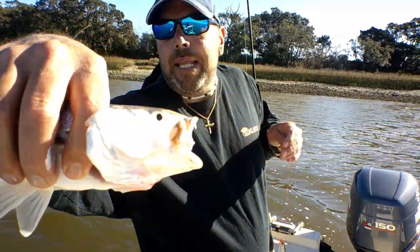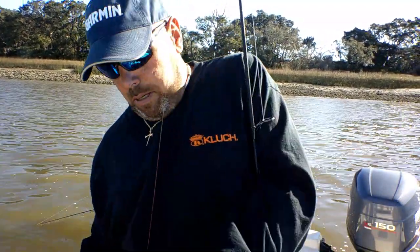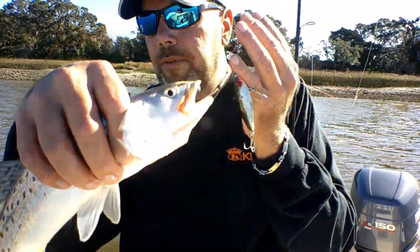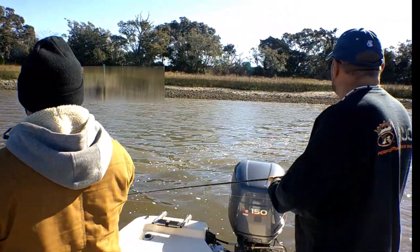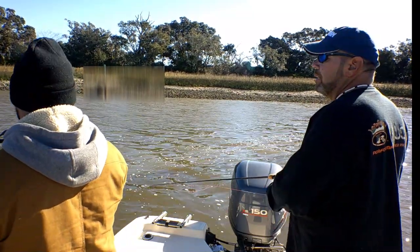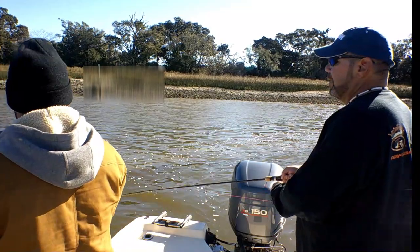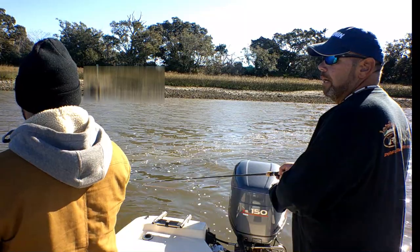That is a big Sally right there, and it was on the Miradine once again. Good fish. They might not be in that clear water, which is strange. You think trout, you think clear water — it's not always like that.